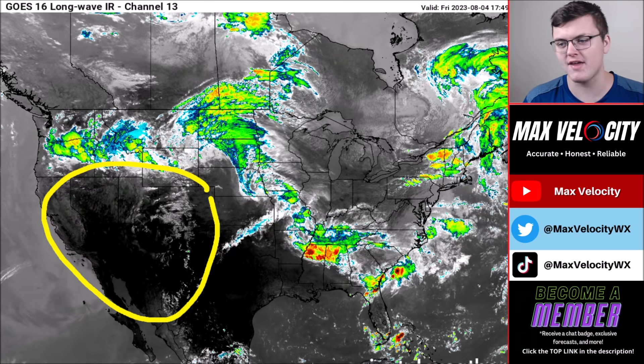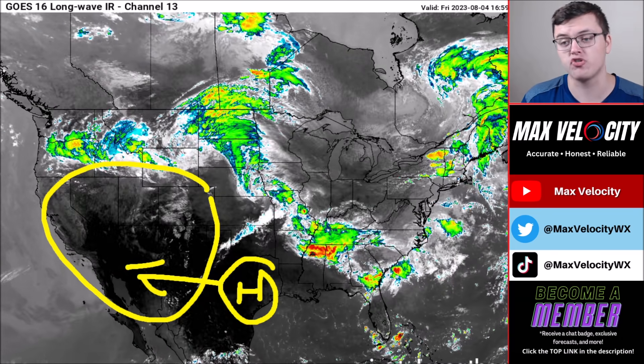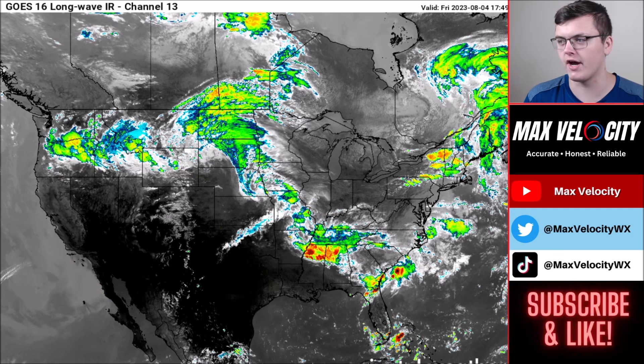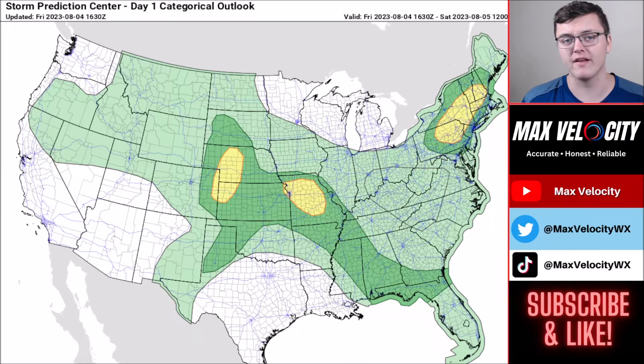In the southwest United States, unfortunately there's no relief in sight. As the heat dome begins to shift back to the west, more heat will translate into parts of the southwest, making the relentless heat seemingly never-ending in those areas — Phoenix, Arizona has been extremely hot this summer.